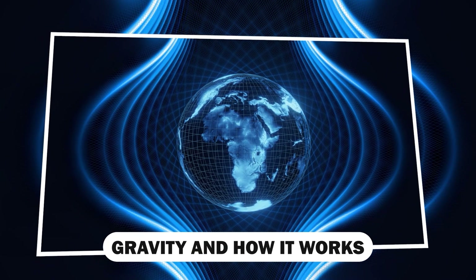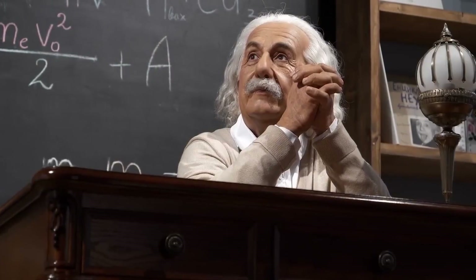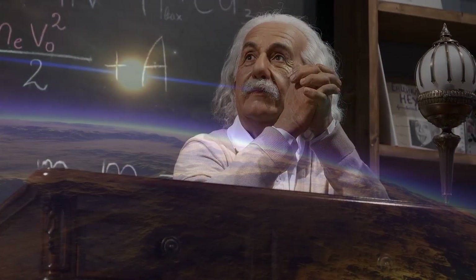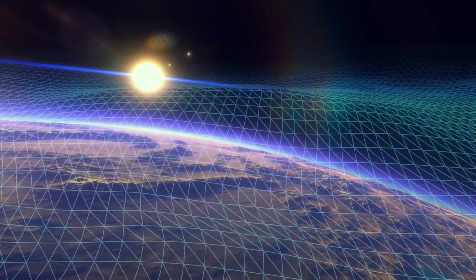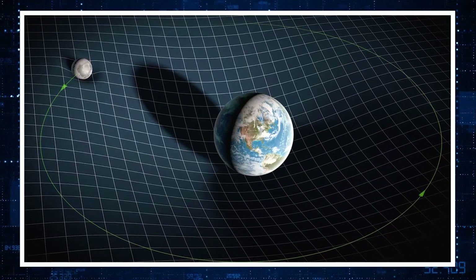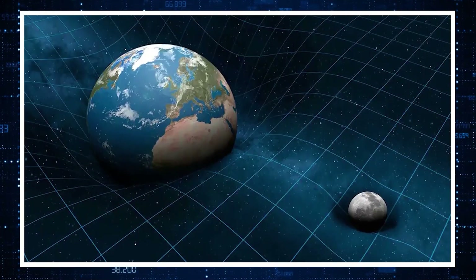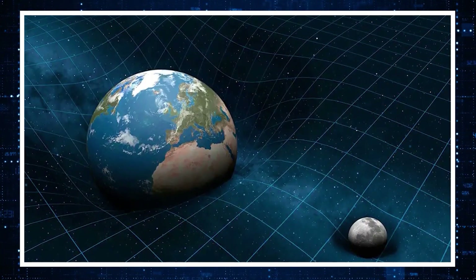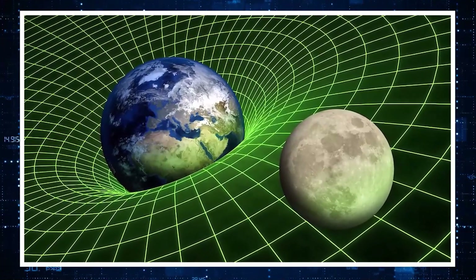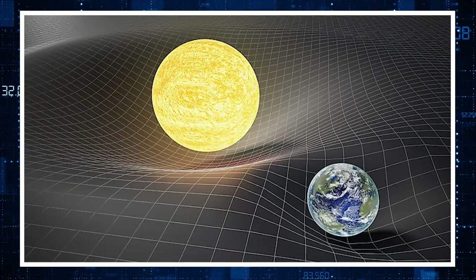Gravity is explained as the force which attracts objects towards the center of the Earth, or any other physical body which has a large amount of mass. Albert Einstein explains gravity beautifully. In his theory of gravity, it is explained that space itself is like a stretched sheet of fabric. Any object placed on this sheet of fabric leaves a dent on it. If a heavier object — meaning an object with greater mass — is placed on that sheet, the dent formed by it would be much deeper. Similarly, an object with lesser mass will have a much shallower dent.